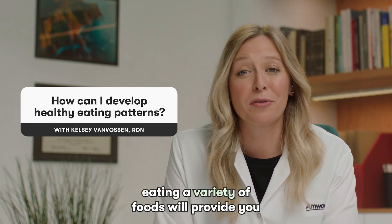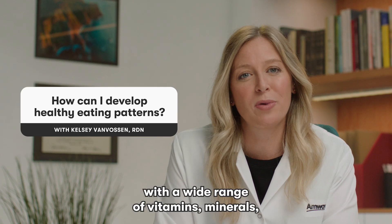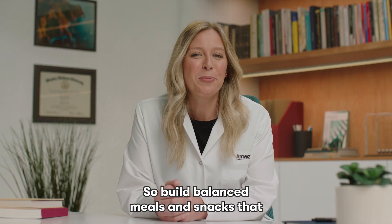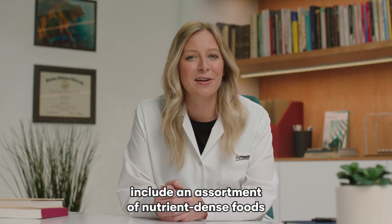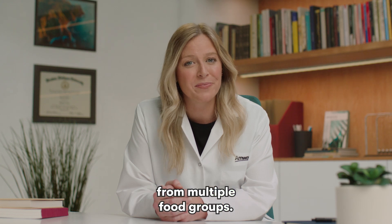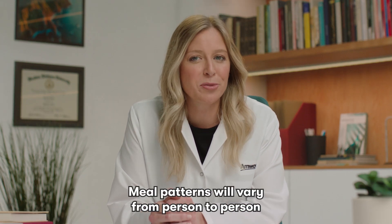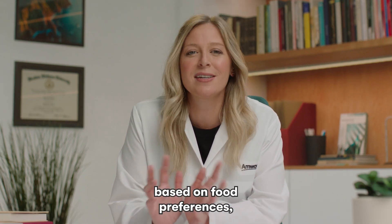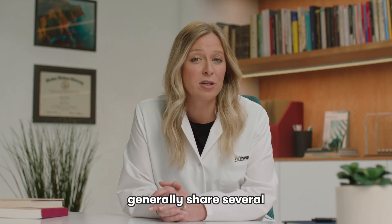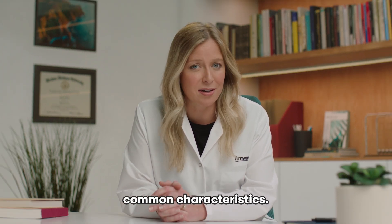Keeping meals interesting by eating a variety of foods will provide you with a wide range of vitamins, minerals, and phytonutrients. So build balanced meals and snacks that include an assortment of nutrient-dense foods from multiple food groups. Meal patterns will vary from person to person based on food preferences, lifestyle, and cultural practices. Healthy eating patterns generally share several common characteristics.